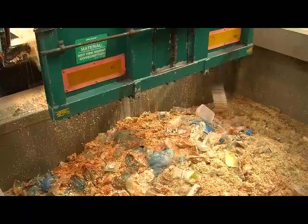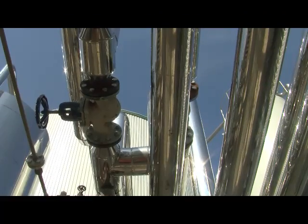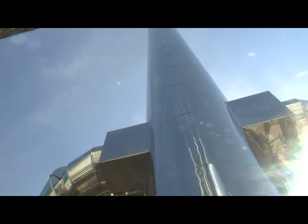The plant handles about 45,000 tonnes a year of food waste. All of that food waste would probably have gone to landfill in the past. We also handle some on-site materials, so the whole package together we recycle and it generates about 2.8 megawatts of electricity.